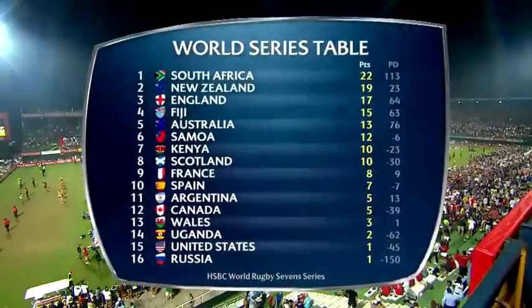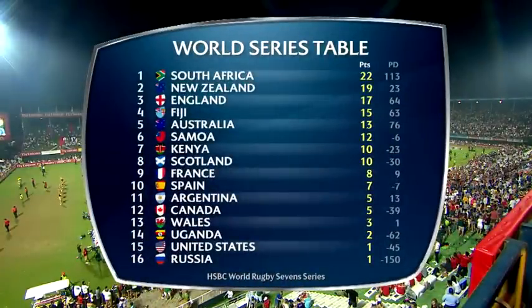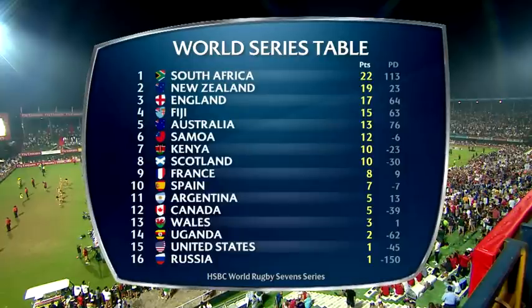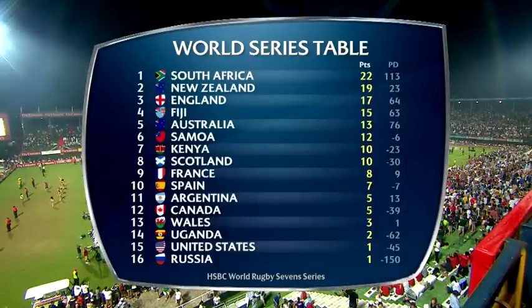Here on day two, South Africa — almost every step of the way last year — find themselves atop the list. New Zealand, England, Fiji, Australia with an important win today against Samoa; Kenya and Scotland round out the eight.